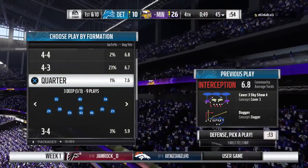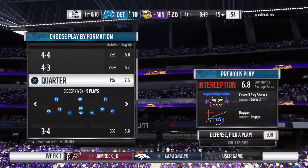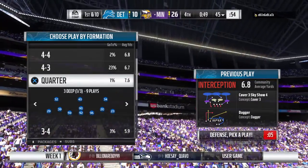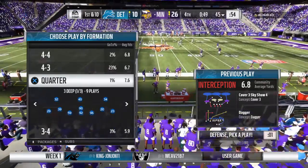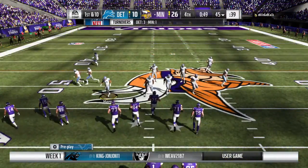That gives him now three interceptions in the game. Someone's locked into what they're trying to get done in the passing game. When was the last time we had someone get three in a contest? 2011 — Kurt Coleman with the Eagles, against Washington and Rex Grossman. That's correct. Good starting field position as they come up first and ten.